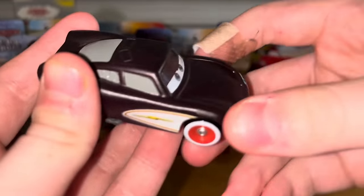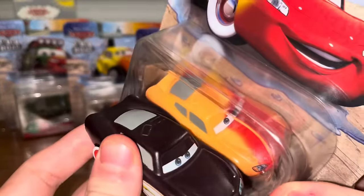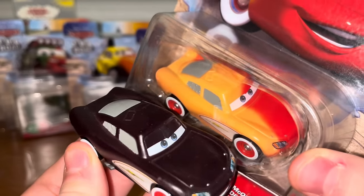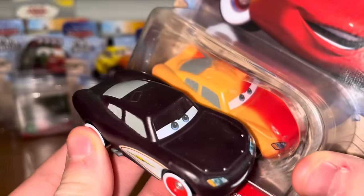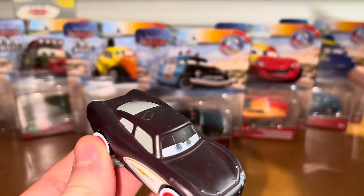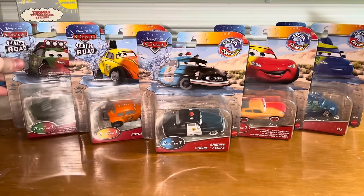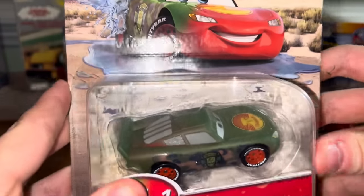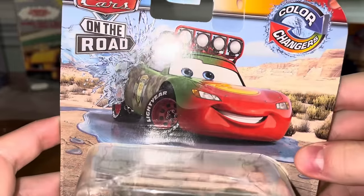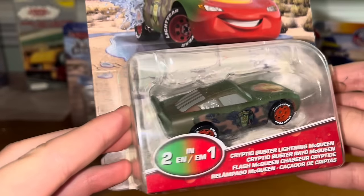As for Cruisin' McQueen here, this is the 2021 version. This one goes from red to yellow, and this one goes from black to red. It's sort of nice how they're doing variation Color Changers now. Here's Cryptid Buster Lightning McQueen — pretty lacking without the gear, if you ask me, though I can kind of understand why they didn't put gear on him.